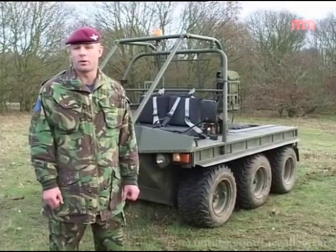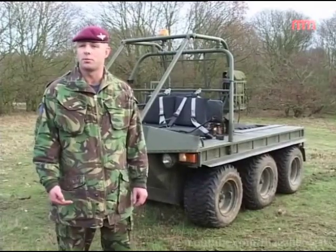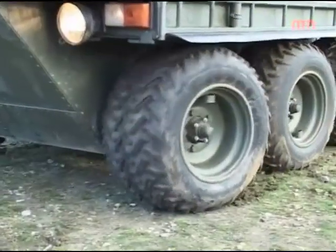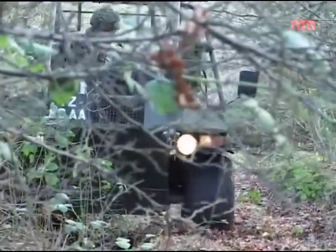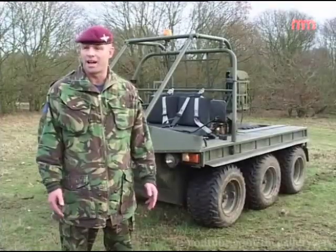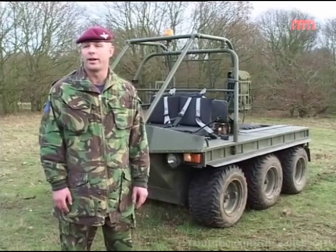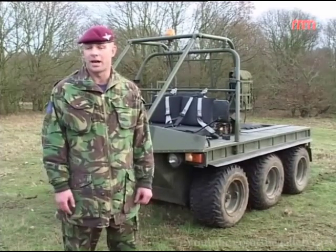The vehicle does about 40 km/h, which is more than fast enough across country. The vehicle doesn't have its own suspension system — it's through the tyres. She runs on diesel fuel and takes 66.6 litres. She will also run on aviation fuel if we don't have diesel. It'll take about 200 miles, obviously depending on the terrain and the load you're carrying at the time.